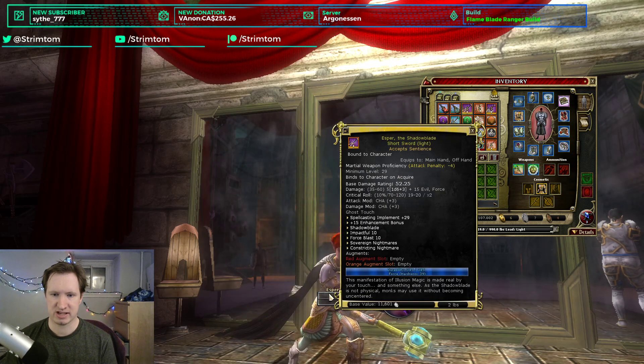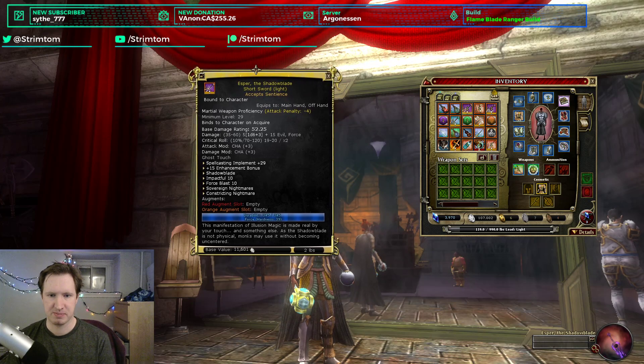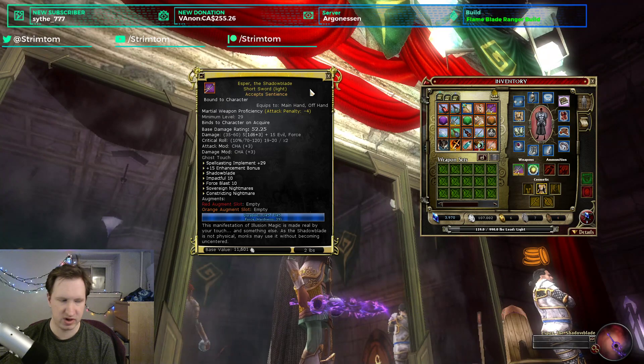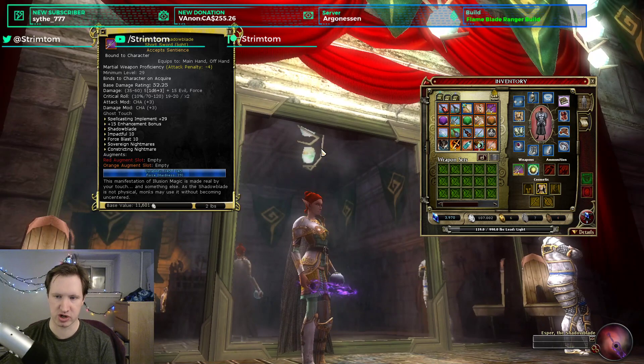Next is Esper the Shadow Blade. This is a physical version of the Shadow Blade spell from the Fade Arc Illusionist tree. When you reach level cap as a Shadow Blade character, your conjured weapon won't accept sentience — this physical version does. It is automatically a centered weapon, uses Charisma to hit and damage, and deals evil and force damage. It has a really neat visual — a unique design with that ball, looking just like the regular Shadow Blade spell weapon.